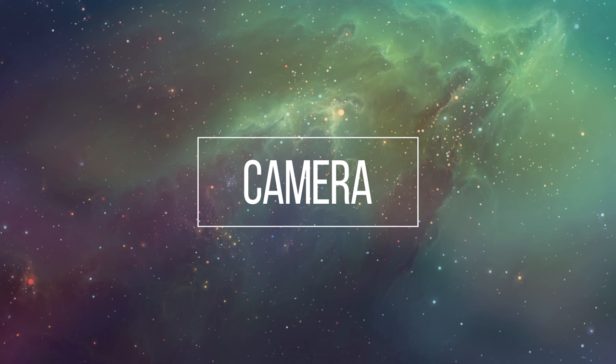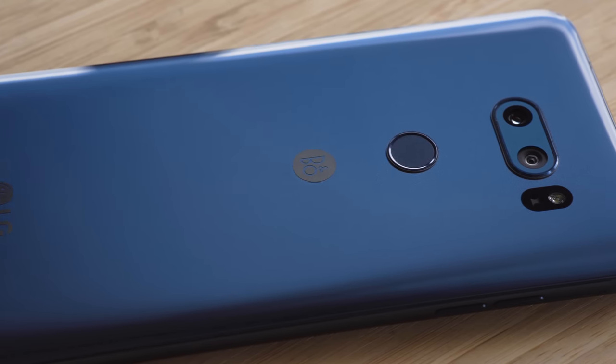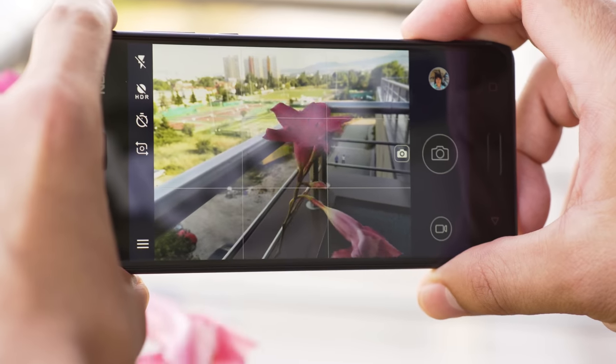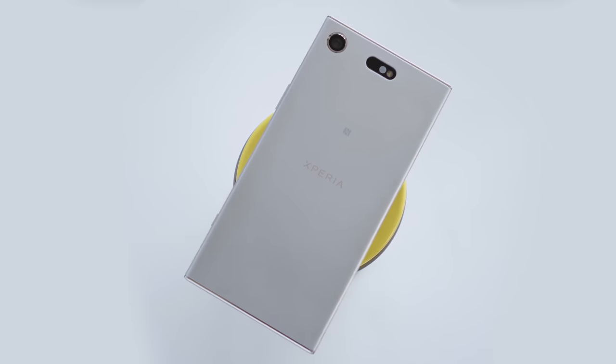Cameras are some of the biggest selling points of phones nowadays. But megapixels don't really matter. Photo and video quality depend on the phone's sensors, chipset, software processing, and aperture — way more than megapixels and actual image size. So if you want to find the best camera in your budget, you have to compare photos and videos, not specs.